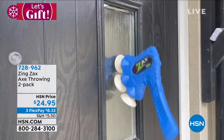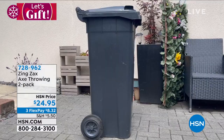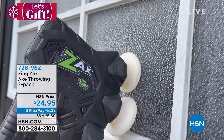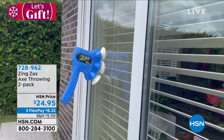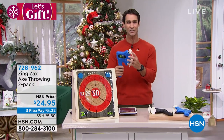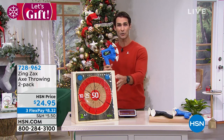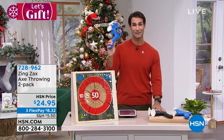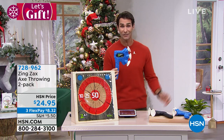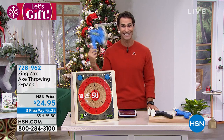It's so funny — axe throwing. There are bars now where you can actually throw axes, and it's a big deal now. Well, the kids can have fun because it's totally safe — totally made of foam. These are super fun with the suction cups on the end. You're getting the target as well if you want to make a game out of it and collect points. Or you can just walk around and stick them to the window or the wall. They're super easy to throw, and if you miss and it bounces off, totally safe — super foam safe for all the kids in the house. $24.95, three flexible payments of $8.32.